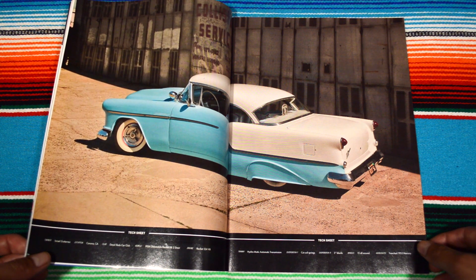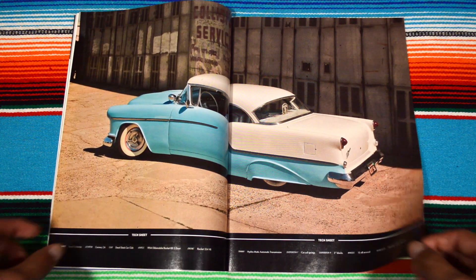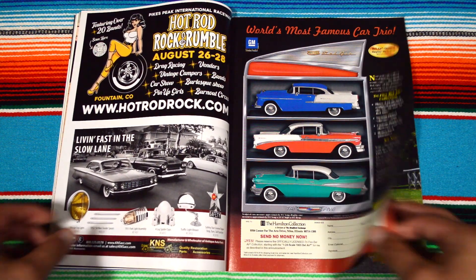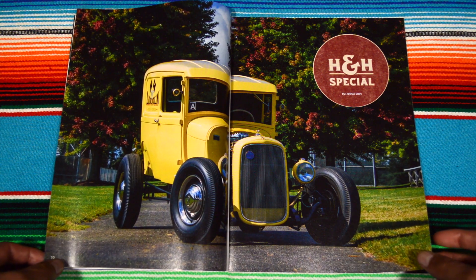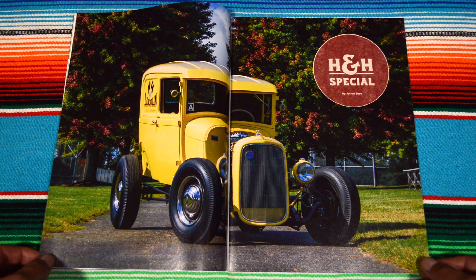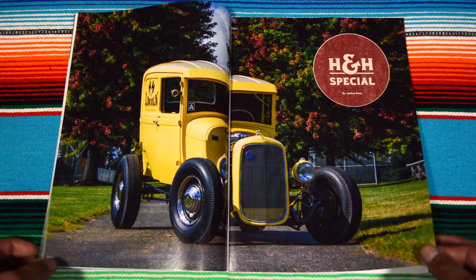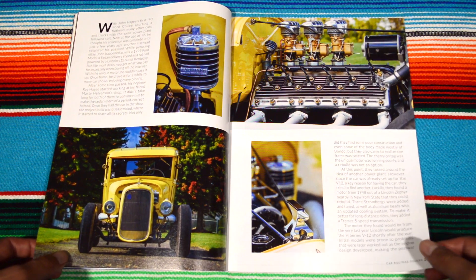This is from Corona — an Ultimobile Rocket 88 two-door. Never mind. But yeah, cool. H&H Special Joshua Etsy — sick-ass roadster, dude. That's a cool position for it, like if it just stopped all of a sudden. Pretty cool.